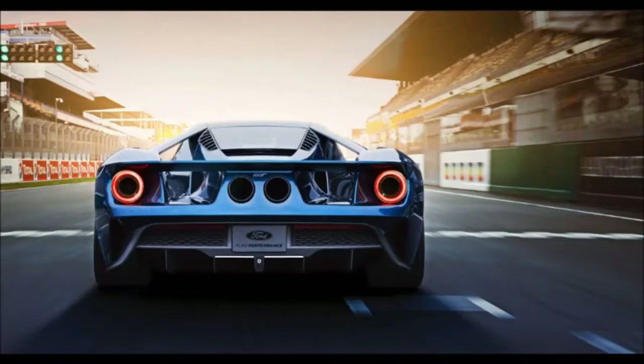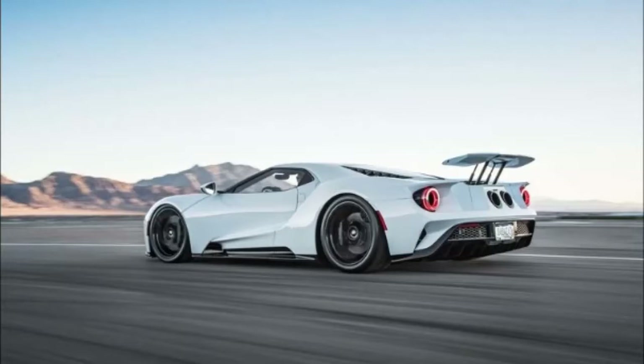What does your ideal version look like? The configurator lets you explore all the exciting variations of the Ford GT.